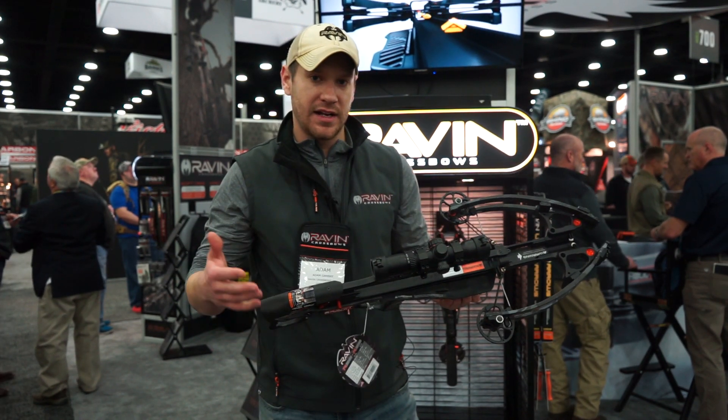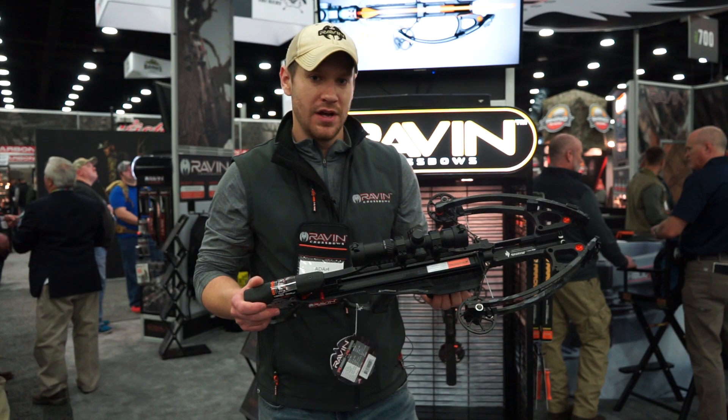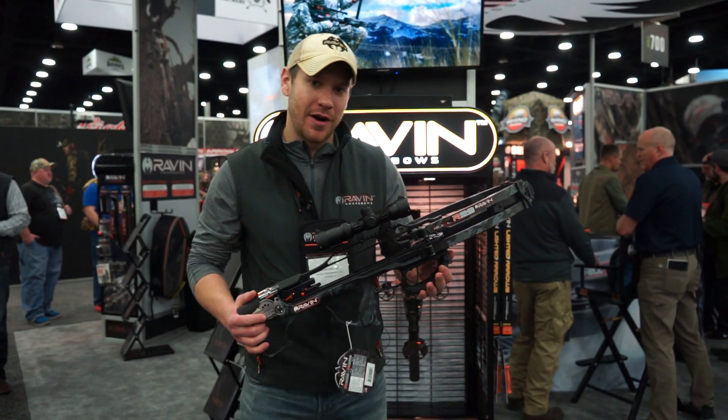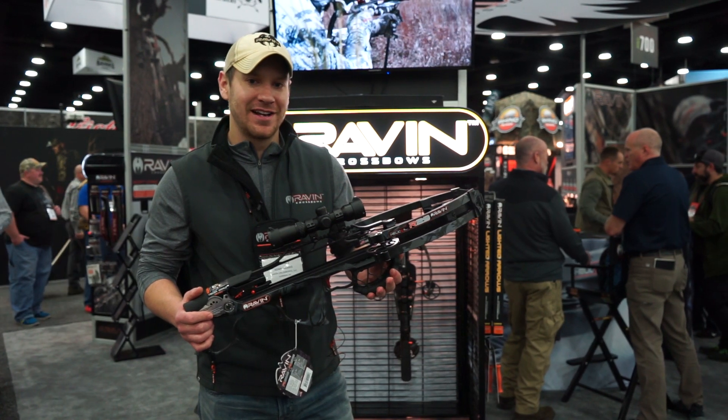You get six arrows, quiver, quiver bracket, cocking handle, and a scope. You can find these new 2019 Ravens along with the rest of our product line at CrossbowExpert.com.